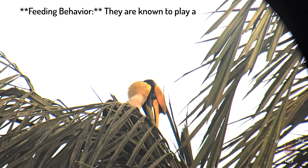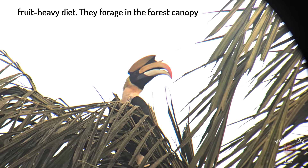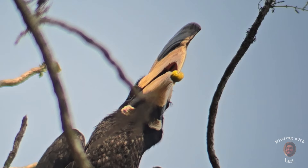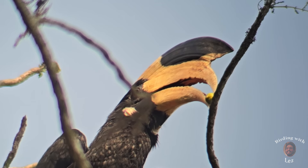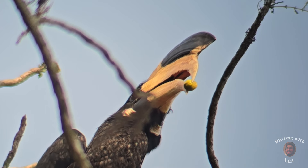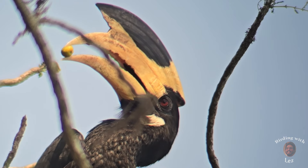Foraging behavior: they are known to play a significant role in seed dispersal due to their fruit-heavy diet. They forage in the forest canopy and occasionally come down to the ground. Diet: Malabar Pied Hornbills are omnivorous. Their diet mainly consists of fruits, especially figs, but they also consume small animals, insects, reptiles and bird eggs.